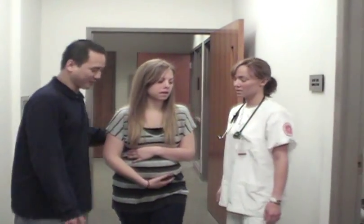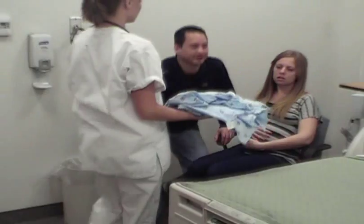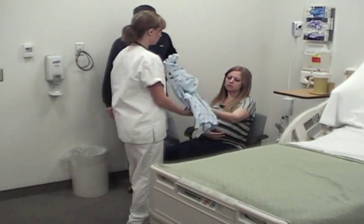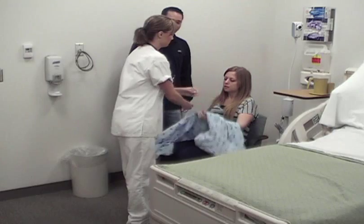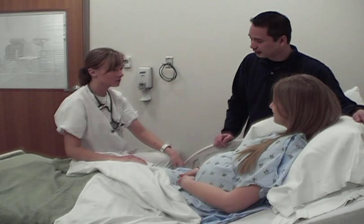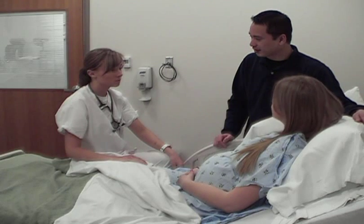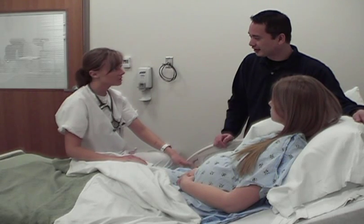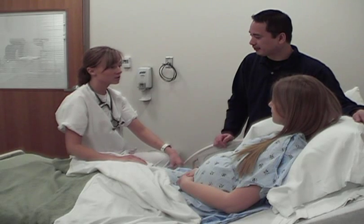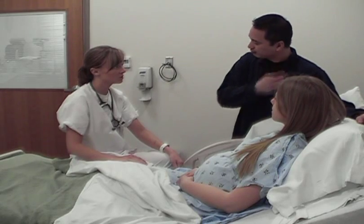The nurse takes the patient into a room for evaluation. From the cervical exam, the patient is found to be two centimeters dilated and 90% effaced. The nurse informs the couple she will consult the doctor about next steps, noting the baby's heartbeat sounds good. The doctor will come in to speak with them and may run more tests.